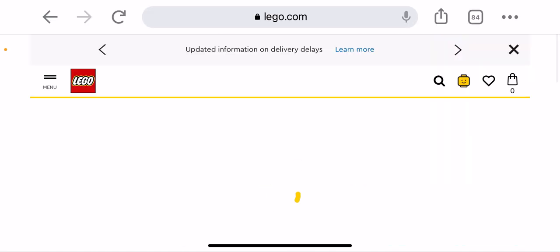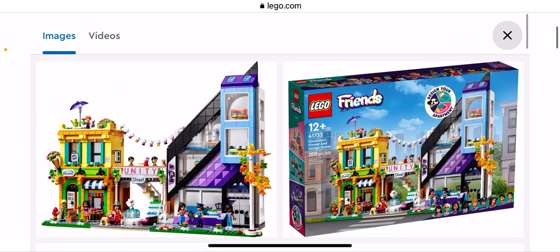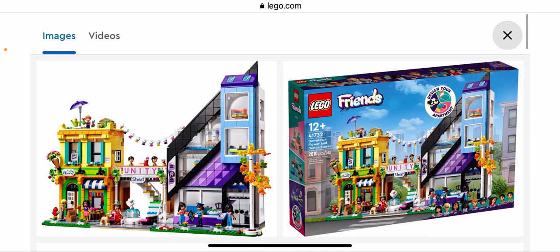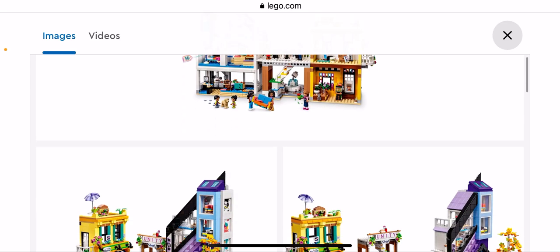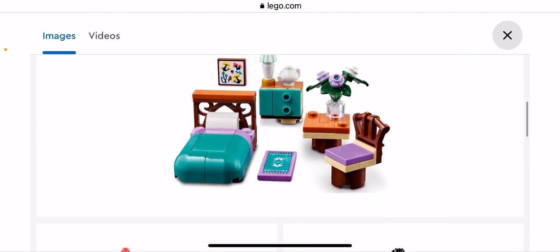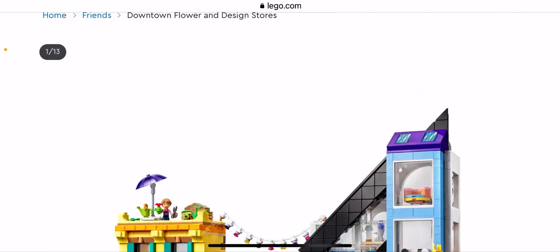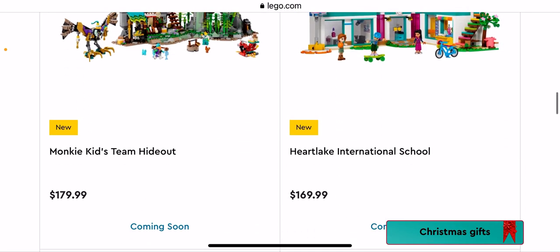This one is the Downtown Flower and Design Stores — very cool. I like the style of this — that big massive black and purple one is very cool. The back of it — oh it's good! You could convert this to be modular. As I said I don't collect Friends, but my sister may or may not get it because she's quite interested in Friends.